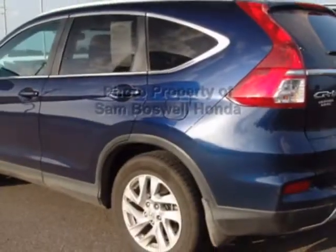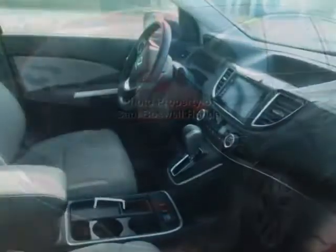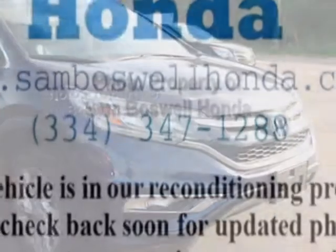For your protection, this vehicle has an extended warranty. This vehicle gets an estimated 27 miles per gallon in the city and an estimated 34 on the highway. This CR-V boasts a 2.4-liter engine and has a CVT transmission.